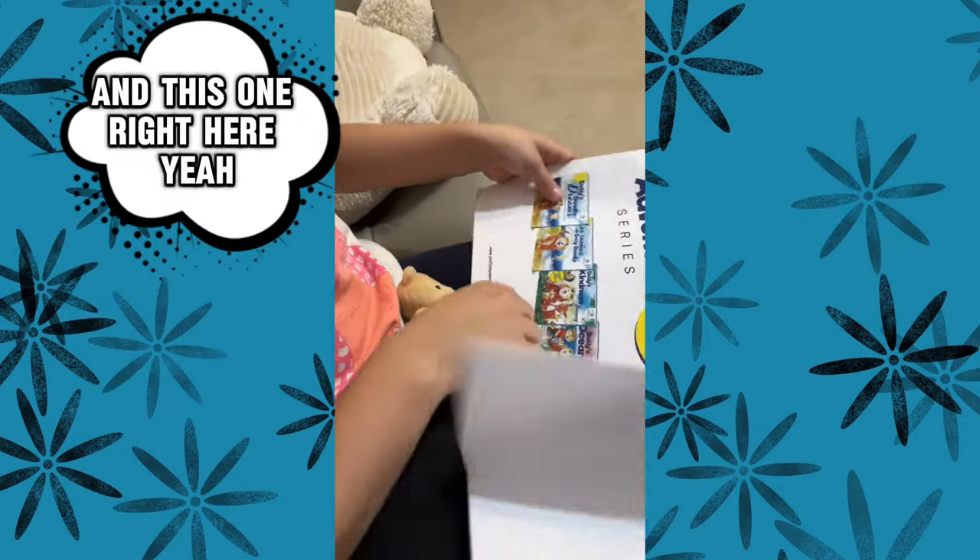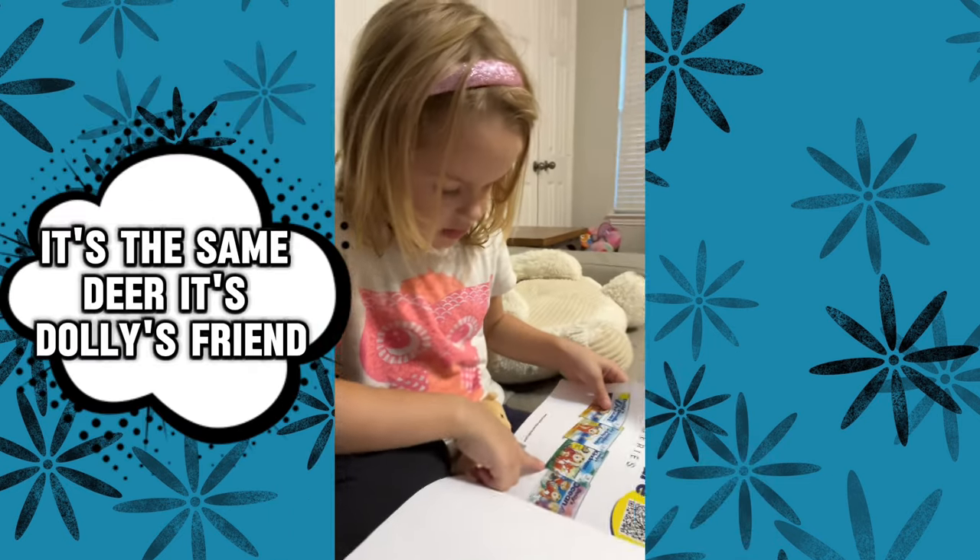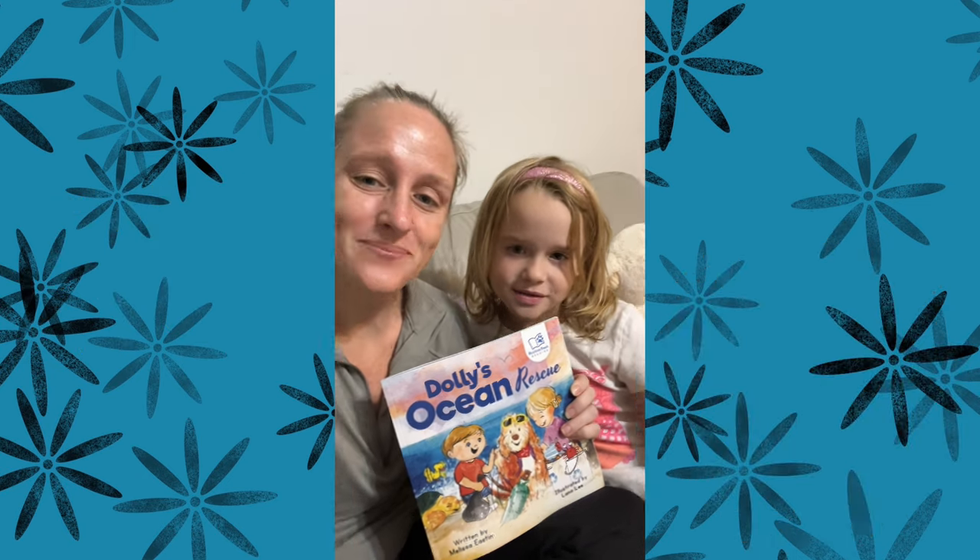That deer reminds me of this one right here. It's the same deer. It's Dolly's friend. Thank you for this amazing book. Bye!